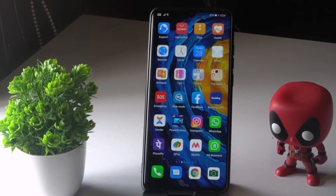Hey guys, welcome back to another video. In this video we're going to talk about how to fix the screen not working properly on your Huawei and how you can fix this issue. So let's dive into it.